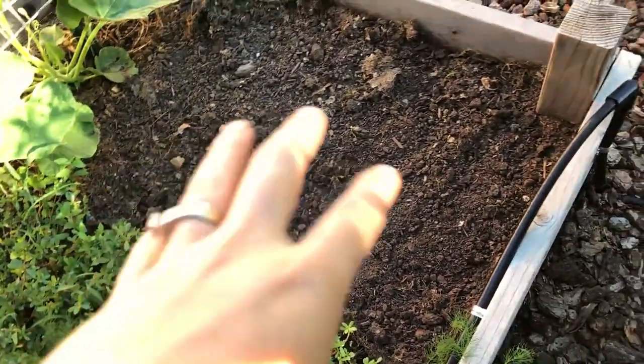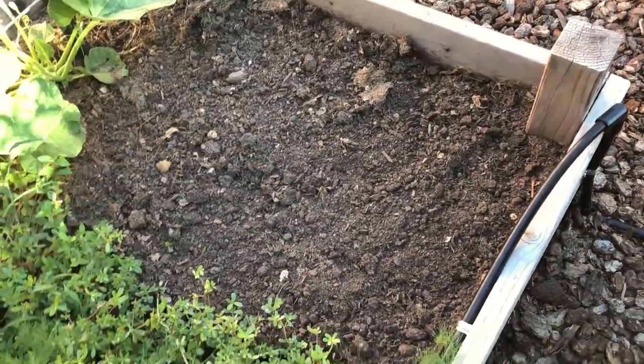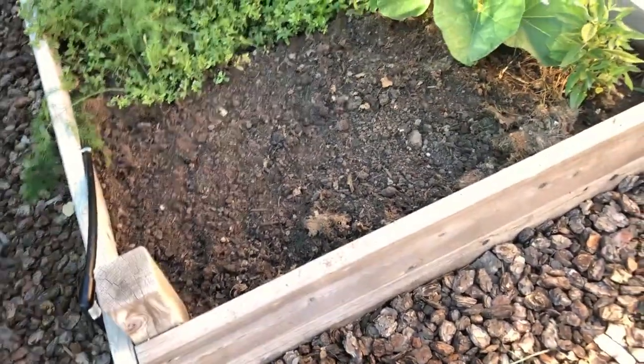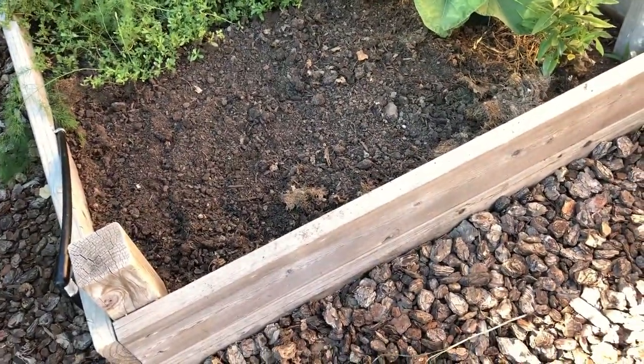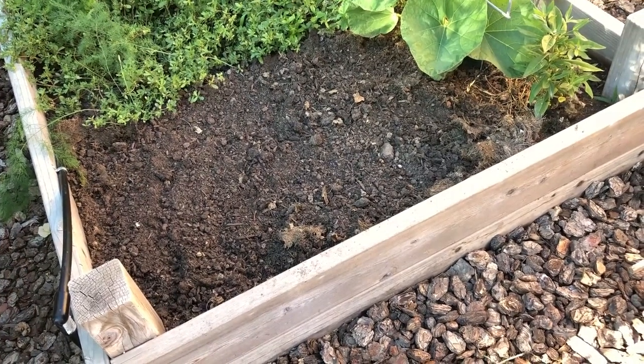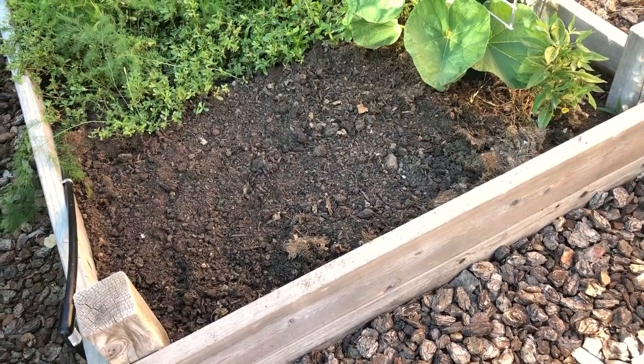My beets and some carrots were here — just pulled them, made a bunch of pickles. They were delicious and I got a lot of them on the shelf for winter. So now I've got a new planting space — I think I'm going to put some parsnips and turnips, maybe another row of bush beans.